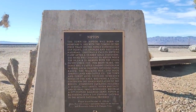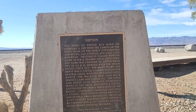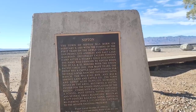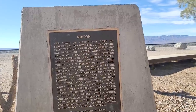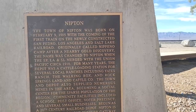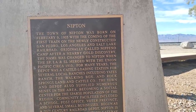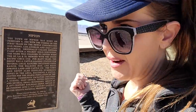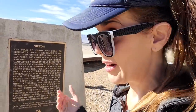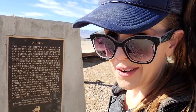Here's a little history about the town of Nipton. It was founded on February 9, 1905, with the coming of the first train on the newly constructed San Pedro, Los Angeles, and Salt Lake Railroad, originally called Nipeno Camp after a nearby gold discovery. The name was changed to Nipton when the SPLA and SL merged with the Union Pacific around 1910. The railroad going through served the ranchers in the area — cattle ranchers used to load their cattle onto the trains to take them to the stockyard in Las Vegas.